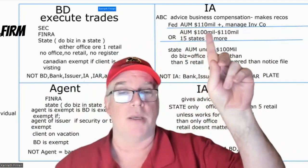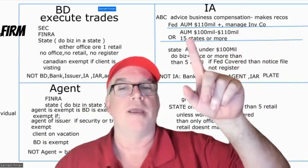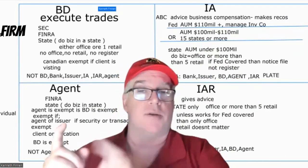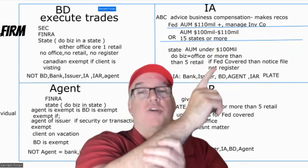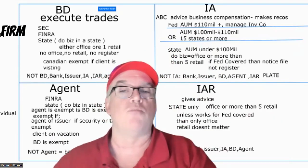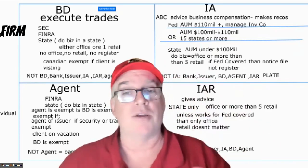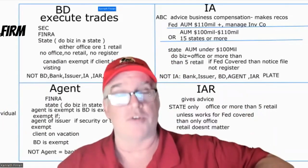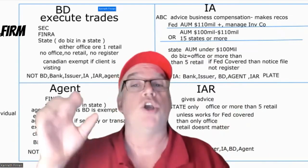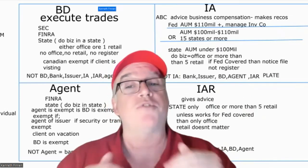If your AUM is $110 million or more, or you manage investment companies like a portfolio manager, you register with the SEC. In the middle range — if your AUM is between $100 million and $110 million, or you're operating in 15 states or more — you can register with the SEC or with the states. If you're under $100 million AUM, you register at the state level. If you do business in a state — meaning you have an office or more than five retail clients — you have to register in that state. If you're a federal-covered advisor with an office or more than five retail clients in a state, you have to notice file instead.